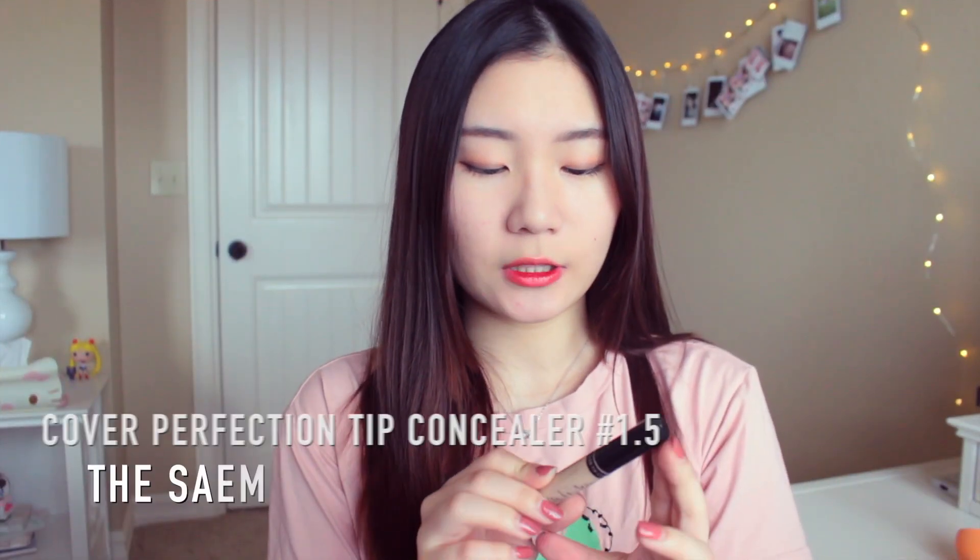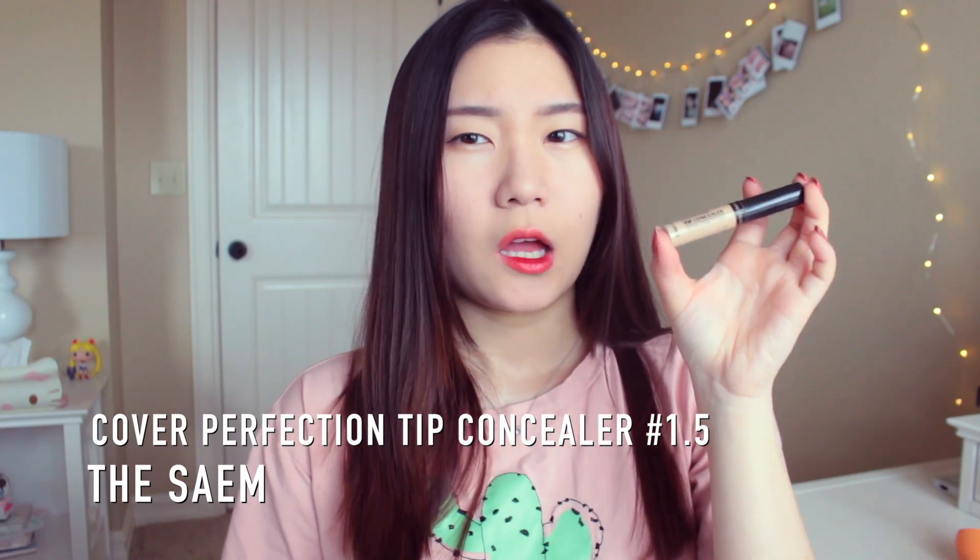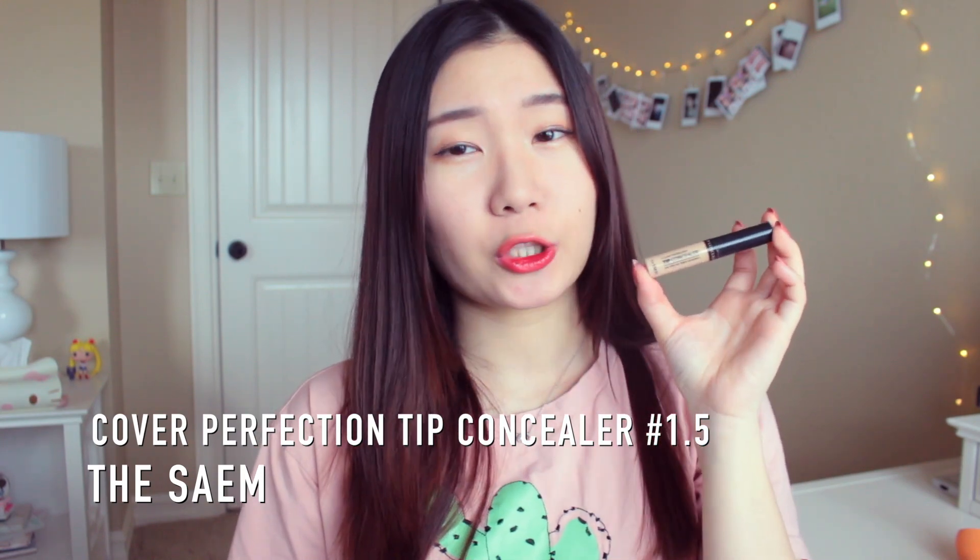For the next product I have a concealer. This is by The Saem — not 100% sure if that's how you pronounce it, but I tried. This is the Cover Perfection Tip Concealer. I know Edward uses this a lot, and I was watching his videos and said why not buy it and try it out? It really does provide really good coverage for certain areas like pimples or acne scars, and I really like it.